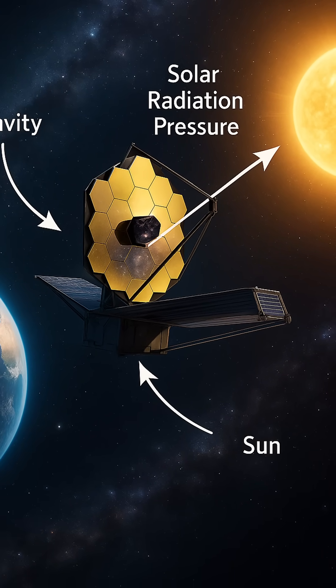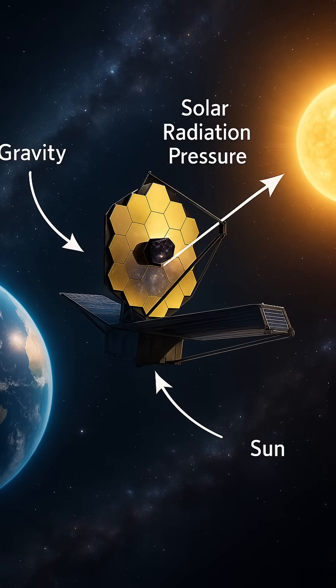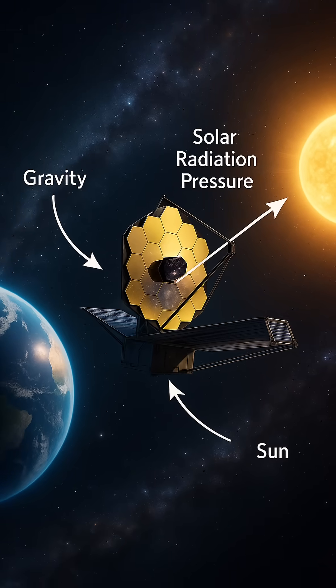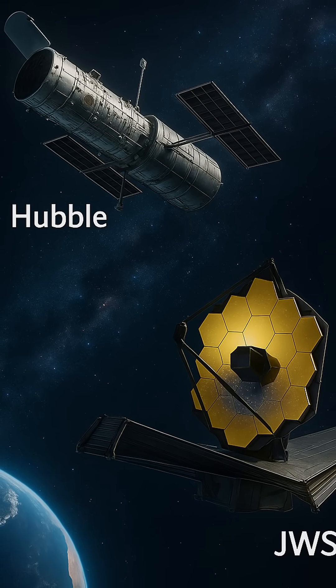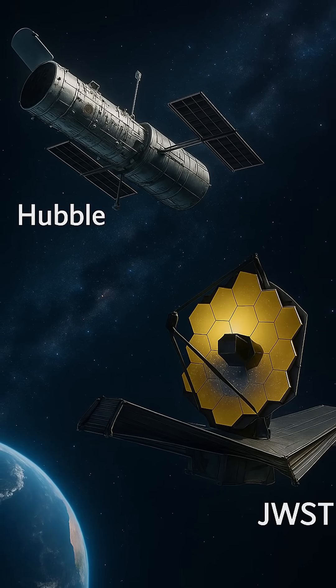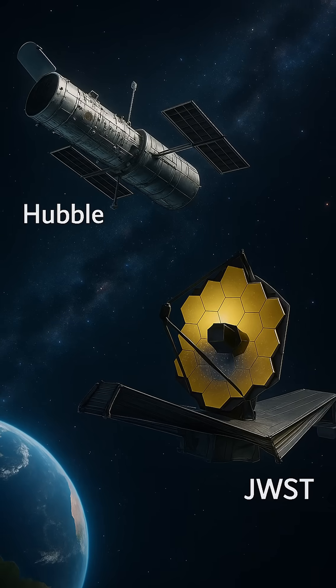Hubble, on the other hand, orbits much closer — about 550 kilometers above Earth in low Earth orbit, though not at a Lagrange point. It benefits from being outside most of Earth's atmosphere, which distorts and absorbs light, giving it a crystal clear view of the cosmos.